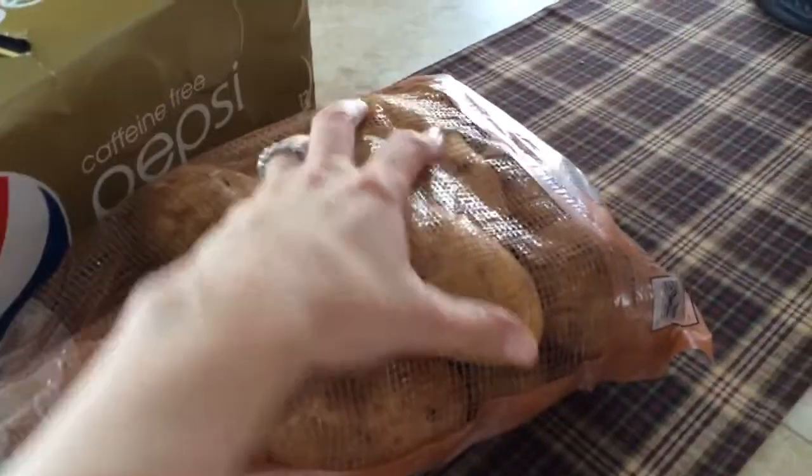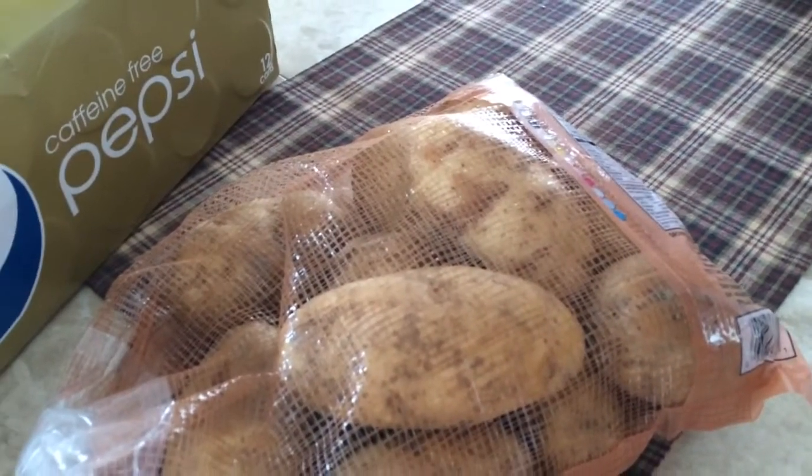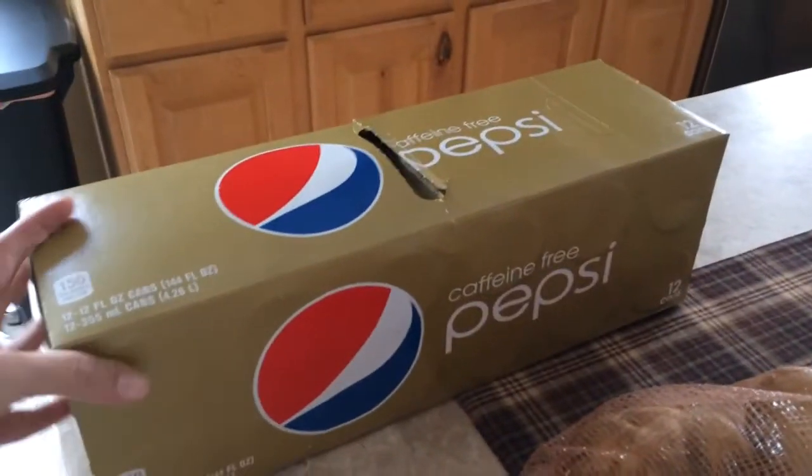First of all I bought a sack of potatoes. I'm going to make some potato salad and we're going to have it with some hamburgers or hot dogs sometime this week. I got us some caffeine-free Pepsi.